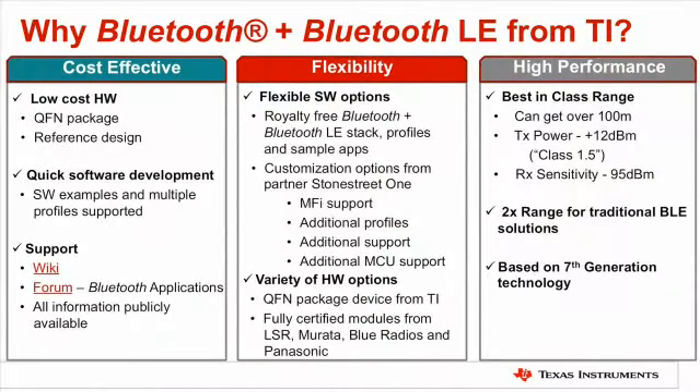What are some of the key differentiators in TI solutions versus competitive solutions? There are three main categories: cost effectiveness, flexibility, and high performance. From a cost effectiveness standpoint, we have different hardware options so customers can use a lower cost device and build the system around that. From a software perspective, we're providing the software for TI platforms royalty-free, available for customers to go to production. For lower-end audio, customers can do that with a very low cost, low power MSP430. And having a pre-certified module saves customers on cost as well.